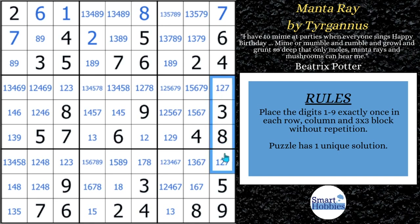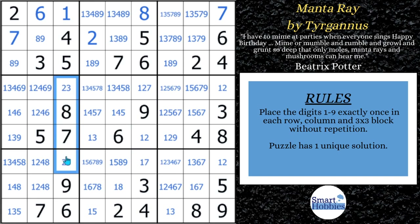Because of this 7, those can no longer be 7s. Because of this 8, that's no longer an 8, and that's no longer an 8. Because of this 1, we can get rid of the 1s here. And we're getting to the time to use our first advanced strategy.